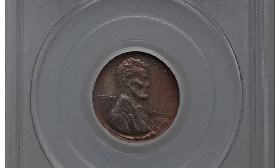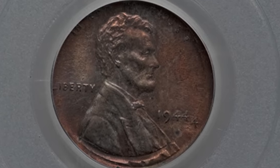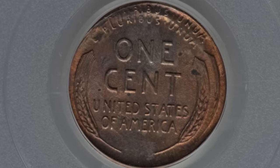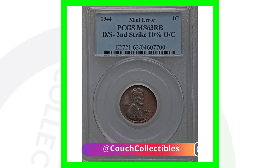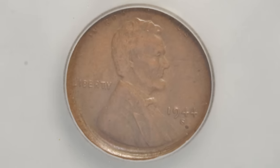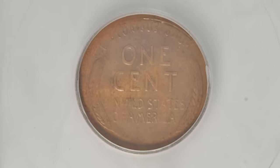Now looking at an error coin, if we zoom in you can see that this 1944 penny has been double struck and it's 10% off center. We see that on the reverse as well, and this 1944 wheat penny sold for over $585. Super simple errors to look for — very noticeable errors. You could definitely find error coins in pocket change. This next one is also a double struck coin from 1944, and this 1944-S San Francisco minted wheat penny sold for a little over $55.